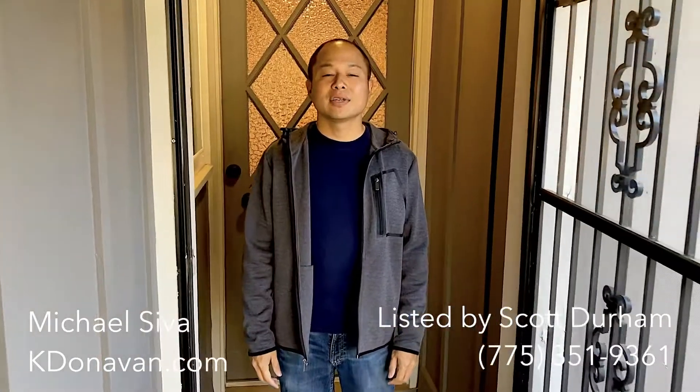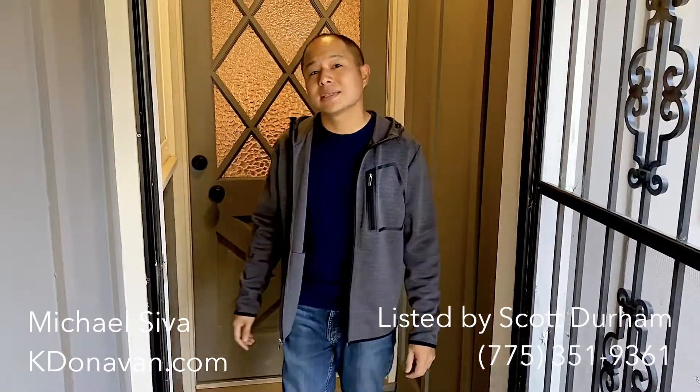Hey everyone, Michael with Kay Donovan, a staging company here. I'm at this newly renovated property located at 730 Colorado River Boulevard. It's in walking distance to Midtown and just down the street from what's going on at Park Lane. Follow me inside and I'll show you around.